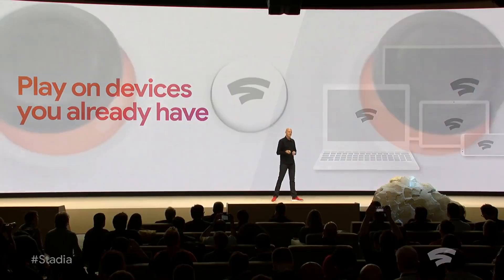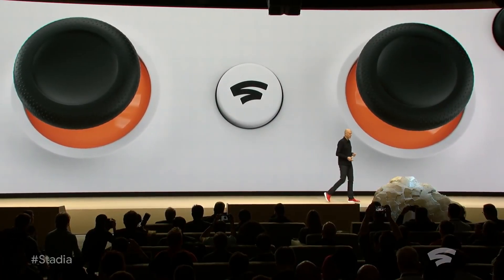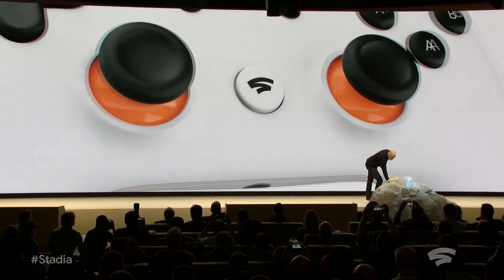Being able to buy games is really one of those features that Google Stadia had that once they disappeared, I genuinely began to miss. Don't get me wrong, subscriptions with a curated library are cool and everything, but buying games and curating your own library is definitely cool too.